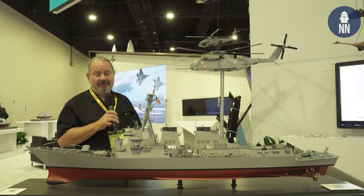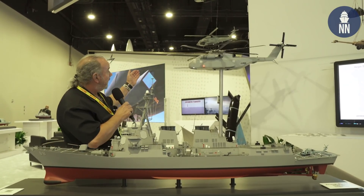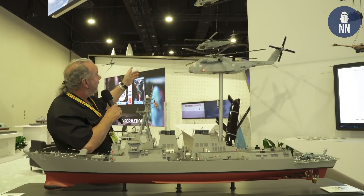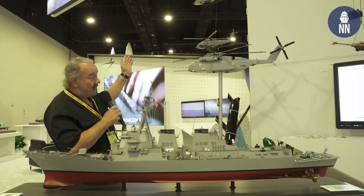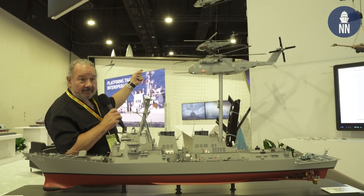We're now at the Lockheed Martin booth, where as always there are quite a number of interesting models on display. Up here we have their helicopter offerings from Sikorsky, a division of Lockheed Martin. At the top is the MH-60 Sierra, or S model, and the Romeo MH-60R.